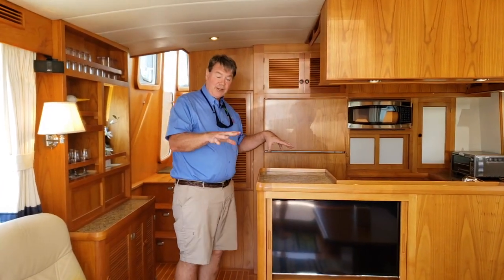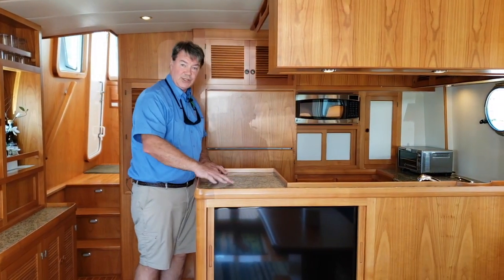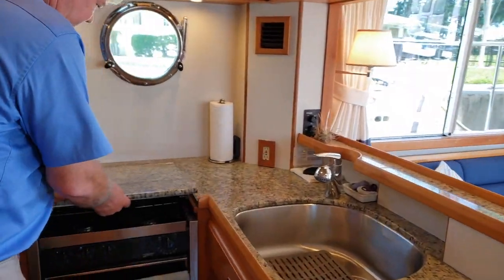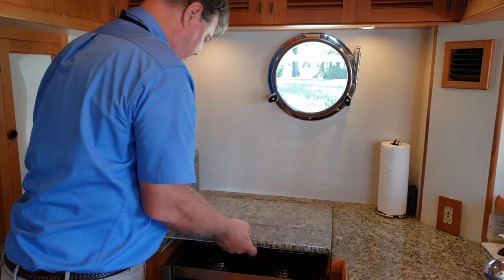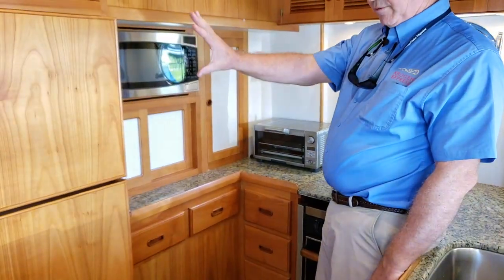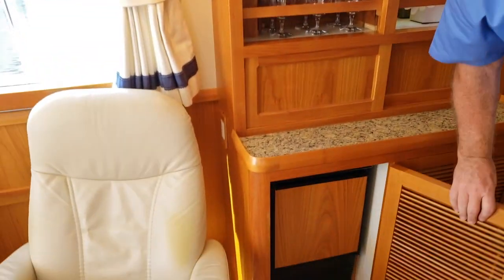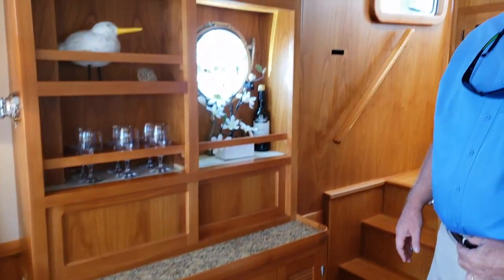We love the fact that the galley is part of the action here — the chef can be part of the conversation, very convenient for provisioning and preparing meals. There's a nice raised surface for serving, a deep sink with a pull-out sprayer faucet, and we love the covered range top that gives you extra work space when you're not cooking. Storage everywhere — microwave, full-size refrigerator freezer, and an ice maker over here as well. Most people use that additional storage for their favorite libations.